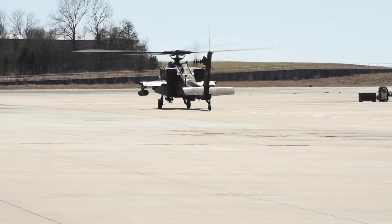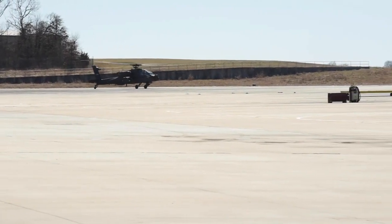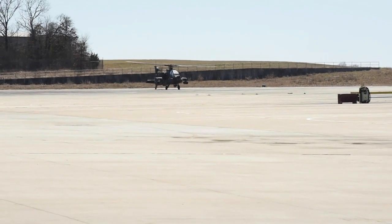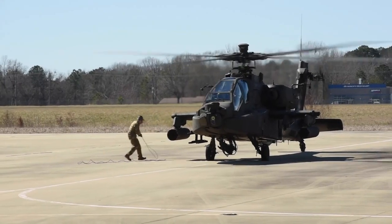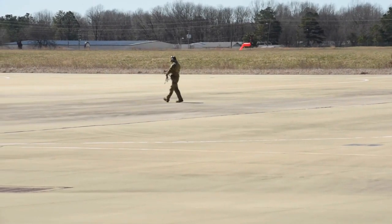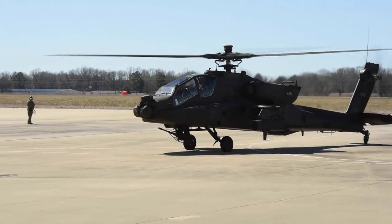Without a doubt, the Boeing AH-64 Apache is one of the finest attack helicopters ever created. With impressive specifications, state-of-the-art weaponry, high technology, and battlefield toughness, the Apache continues to be the backbone of the Air Force in facing modern challenges. Hopefully this information has given you a better idea of how great this helicopter is. Thank you for watching.